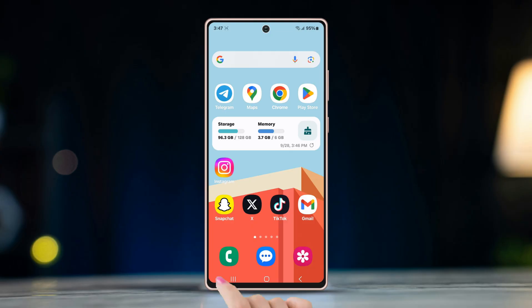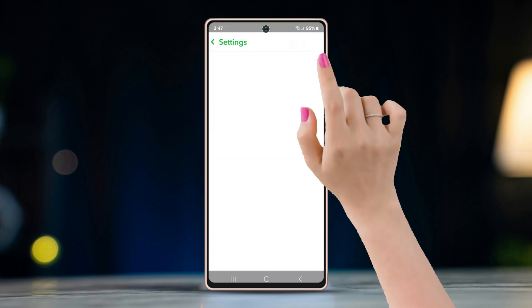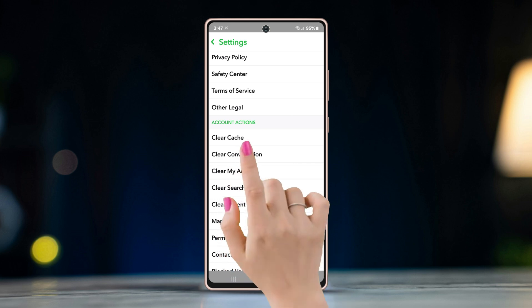Fix 3: Clear app cache. Open Snapchat and tap on the profile icon on the top left corner. Now go to settings by tapping on the gear icon. Scroll down to account actions and tap on clear cache.